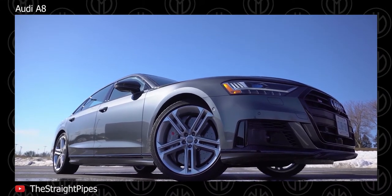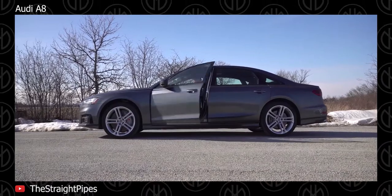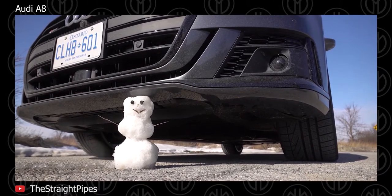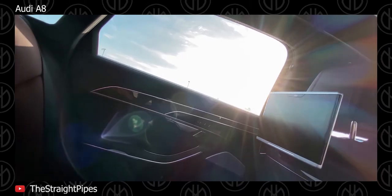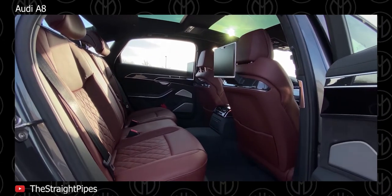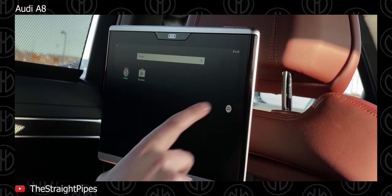The new A8 has a suspension system that uses actuators to individually raise and lower each wheel to keep the car as flat as possible over bumpy roads, and uses a camera that scans the road ahead to pre-set the suspension accordingly. Audi claims that the new A8 is the first production car to offer level 3 automated driving at speeds of up to 60 km/h, but only on highways where a physical barrier separates you from cars travelling in the opposite direction.